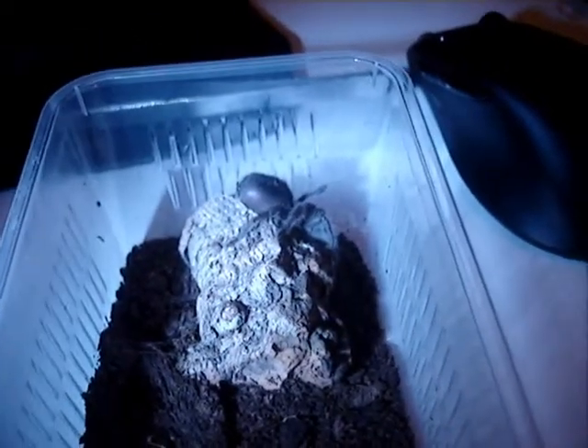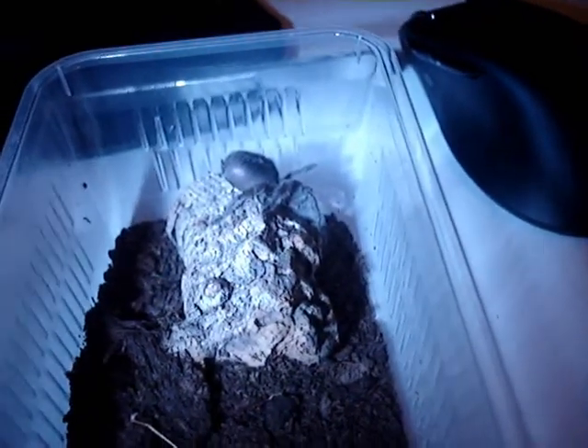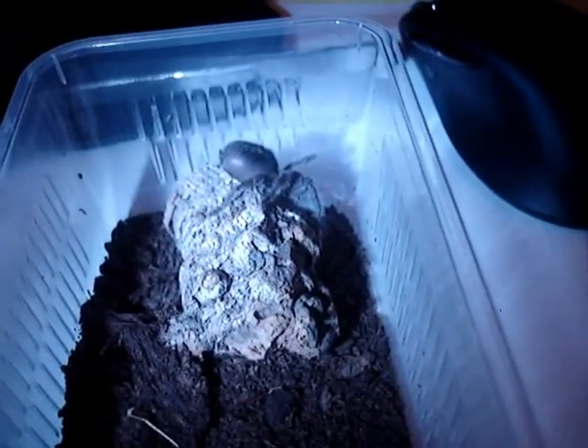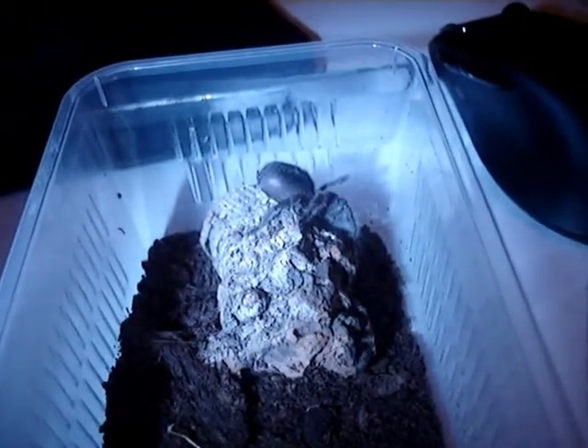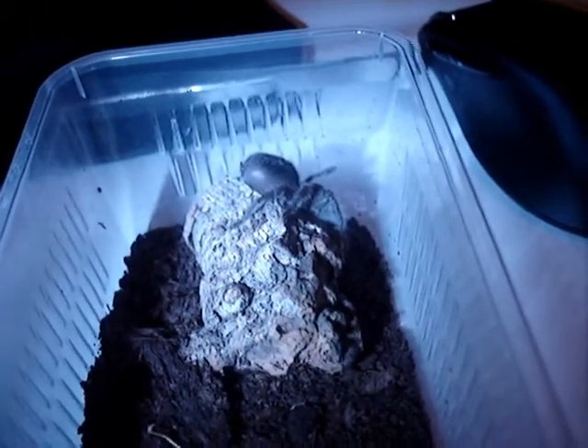This is my Grammostola pulchra, which I nearly forgot to do a video about. I got this at the British Tarantula Society Convention back last May, when I got my Janiculata and my Brachypelma vagans — and I got this as well.